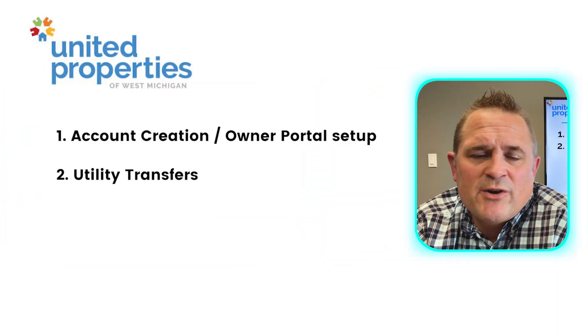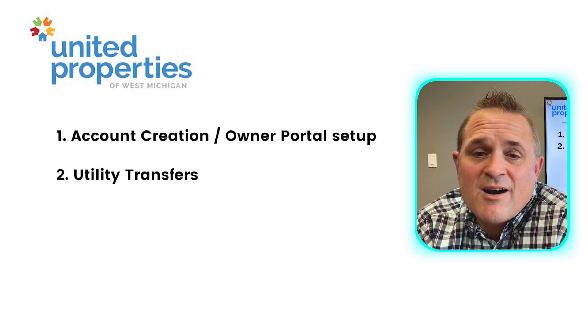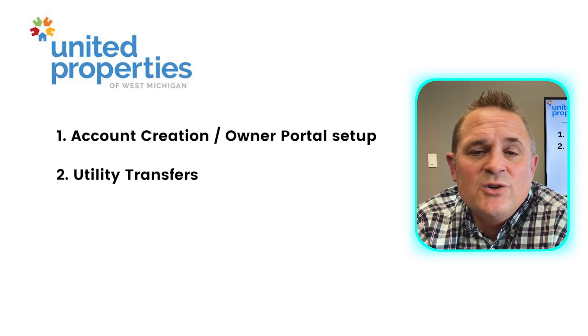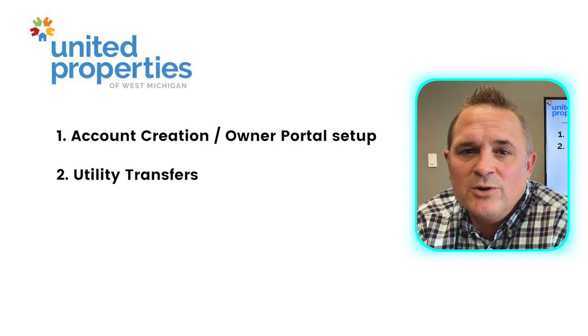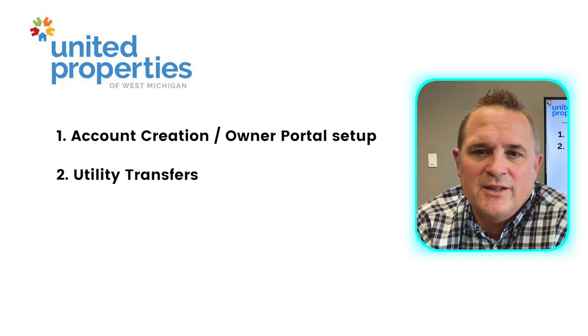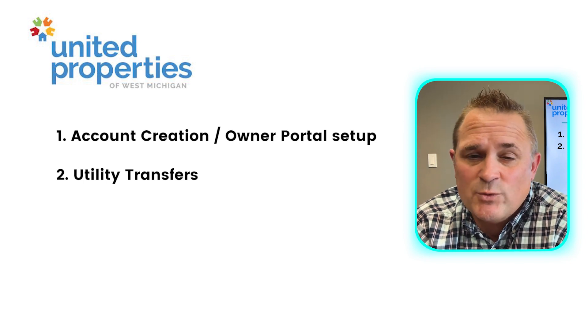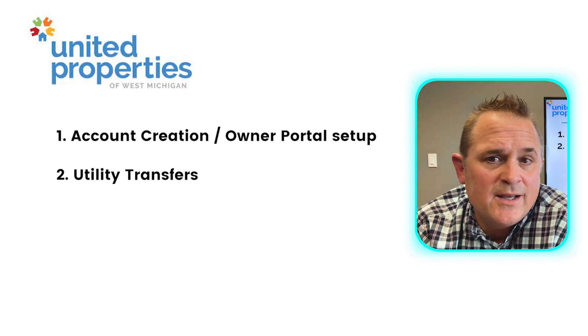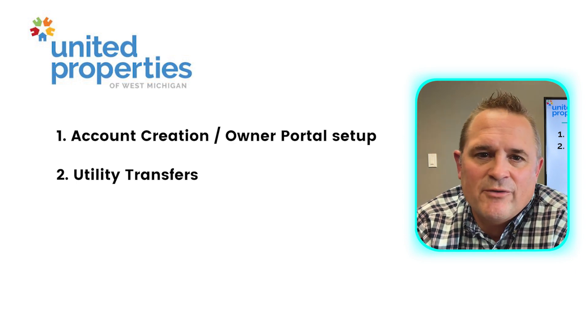Secondly, we'll be transferring the utilities into our name. Because it's a vacant property, we want to make sure that the utility bills still get paid. As soon as a tenant takes residence, we will assist with transferring the utilities into their names, except water. Water stays in our name, and when the bill comes in, we pay it and then back charge the tenant for that amount.